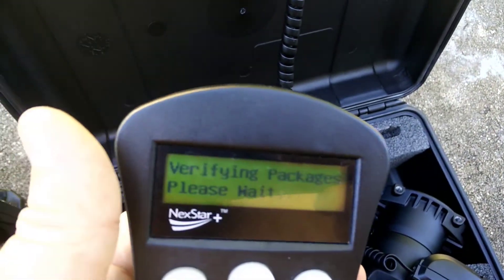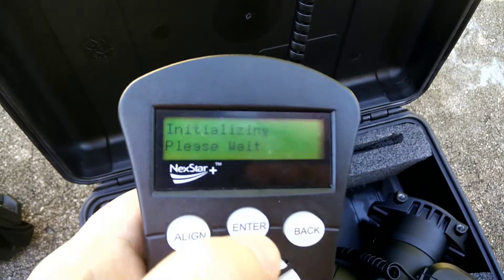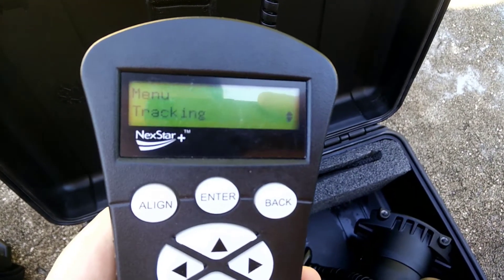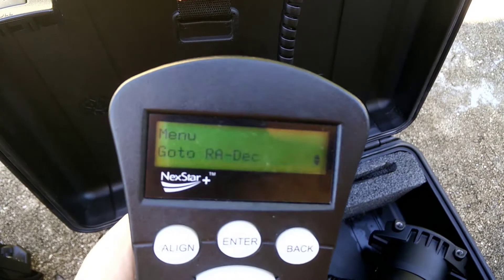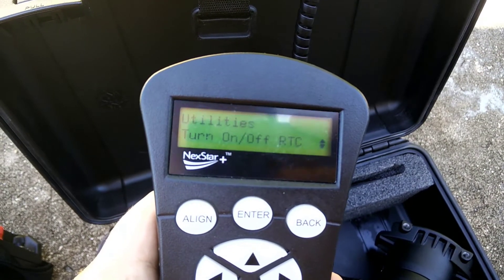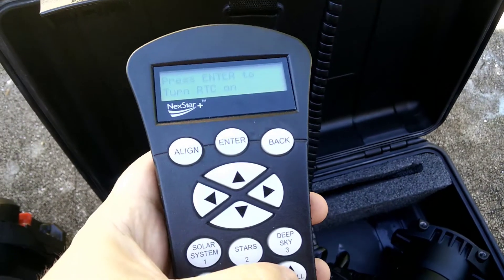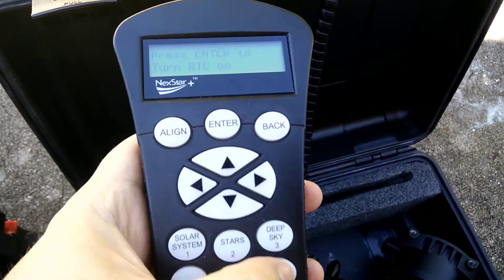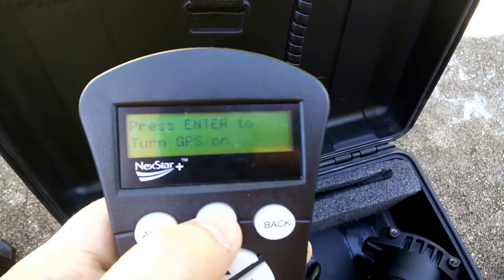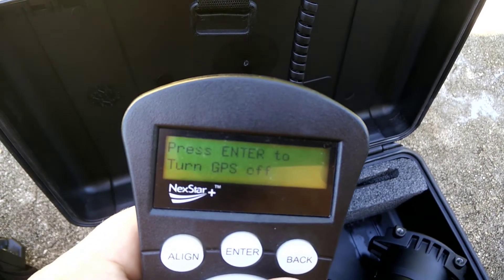The mount is back on — verifying packages. I'll press one for English, then enter to confirm. Now I'm going straight into the menu to utilities to turn on the GPS so you can see this is the factory reset controller. RTC is off as expected. Going up to GPS — it's currently off. Press enter to turn the GPS on — now it's on.